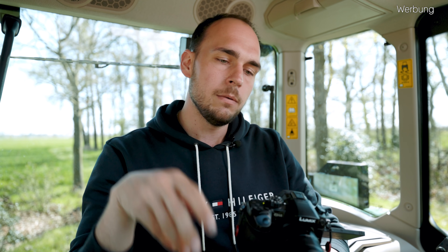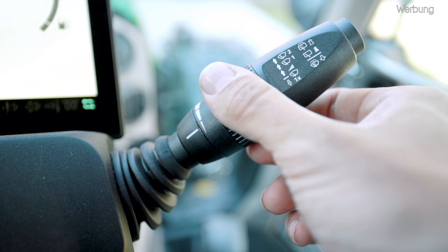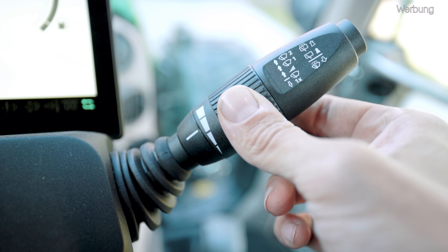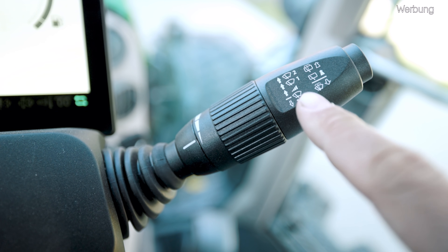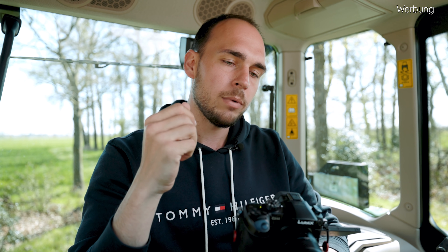Auf der rechten Seite des Lenkrads haben wir dann noch einen Kombi-Schalter, mit dem wir sowohl Front- als auch Heckscheibenwischer sowie das Wischwasser bedienen. Wenn wir den Kombi-Schalter einmal nach oben drücken, haben wir einen Intervall-Wischbetrieb und dieses Intervall kann man über das Drehrad einstellen. In Stufe 1 noch einmal weiter nach oben schalten gibt den Dauerbetrieb des Front-Scheibenwischers – wir haben hier wieder den 300 Grad Scheibenwischer verbaut. Wenn wir den Kombi-Schalter ganz nach oben drücken in die zweite Stufe, sind wir im schnellen Dauerbetrieb, wo der Wischer dann nur noch ein Wischfeld von 180 Grad frei wischt.